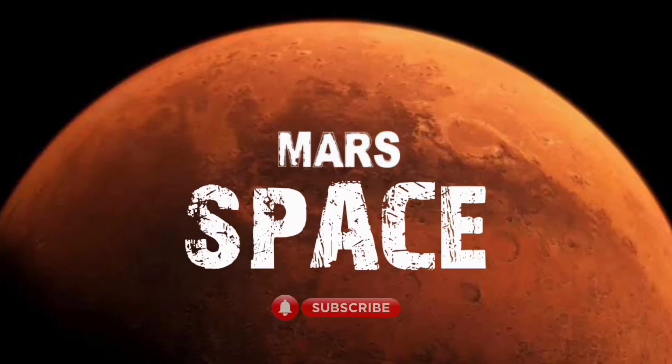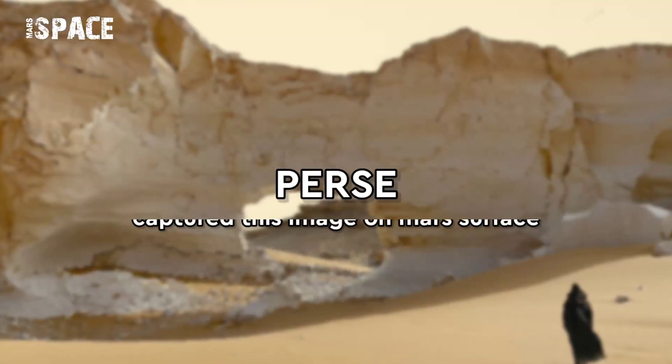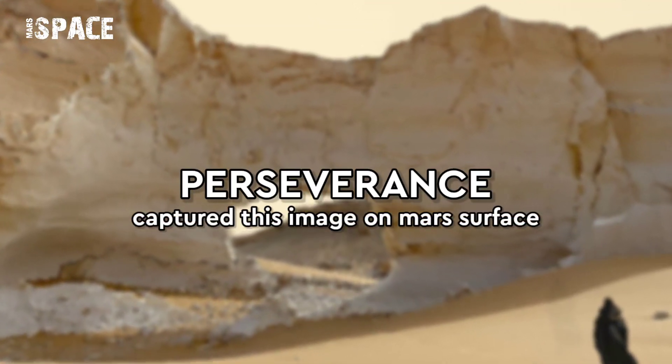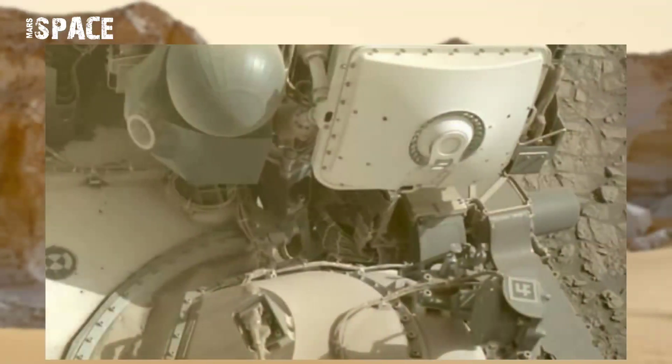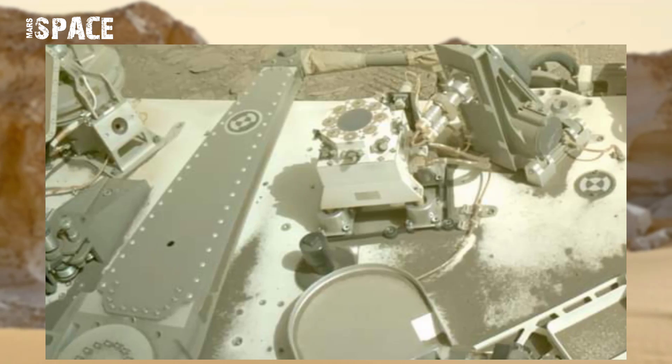Welcome back to our YouTube channel Mars Space. For more updates, hit the bell icon with thumbs up and please watch till the end. NASA's Mars Perseverance rover acquired these images at the surface of the red planet.